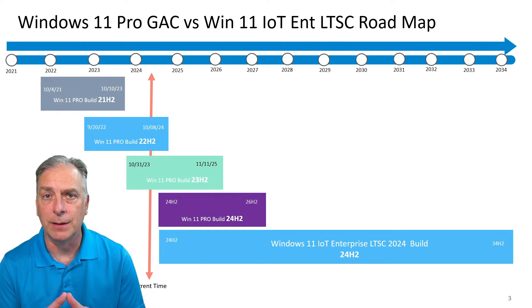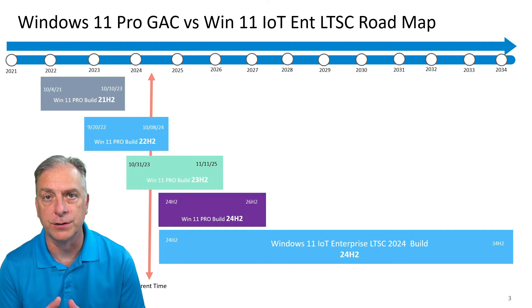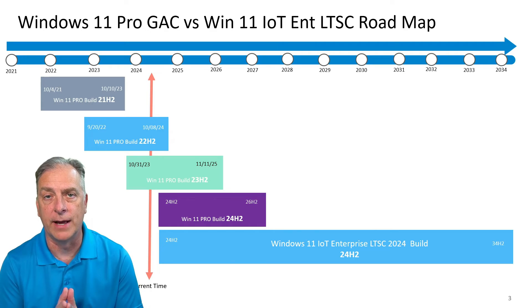So as an OEM building an appliance, this is terrible. You would not want to have to constantly be updating your appliance — going through all the testing and making sure that this new build and the new versions are going to work fine with your application.